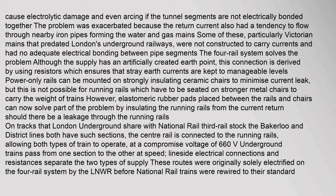The return current also had a tendency to flow through nearby iron pipes forming the water and gas mains. Some Victorian mains that predated London's underground railways were not constructed to carry currents and had no adequate electrical bonding between pipe segments. The four-rail system solves the problem, although the supply has an artificially created earth point derived using resistors, which ensures that stray earth currents are kept to manageable levels. Power-only rails can be mounted on strongly insulating ceramic chairs to minimize current leakage, but this is not possible for running rails which must be seated on stronger metal chairs to carry the weight of trains. Elastomeric rubber pads placed between the rails and chairs can now solve part of the problem.